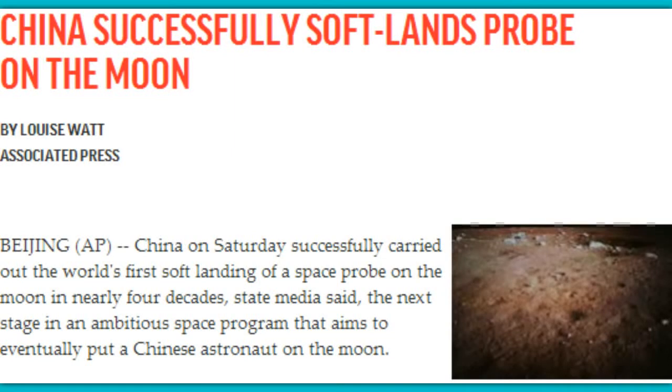This is December 14, 2013, and China has made history, successfully landing a probe on the moon. It has been nearly four decades since anybody has landed anything on the moon. This probe carries a six-wheeled moon rover called Yutu, or the Jade Rabbit.